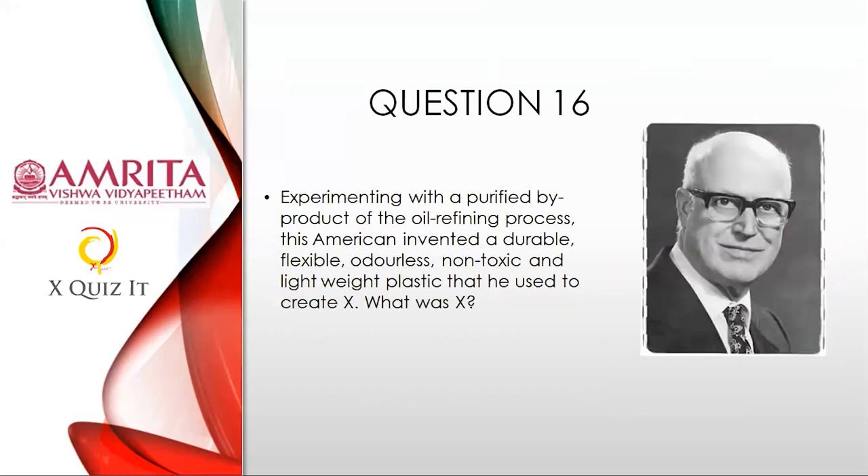Question sixteen: Experimenting with the purified byproduct of the oil refining process, this American invented a durable, flexible, odorless, non-toxic, and lightweight plastic that he used to create X. What was his creation, X? I don't want you to name the person — just think of this plastic and think of a brand. You'll get the answer.